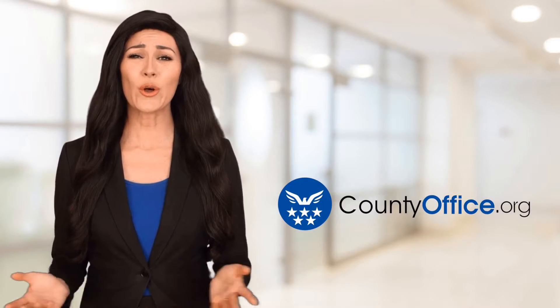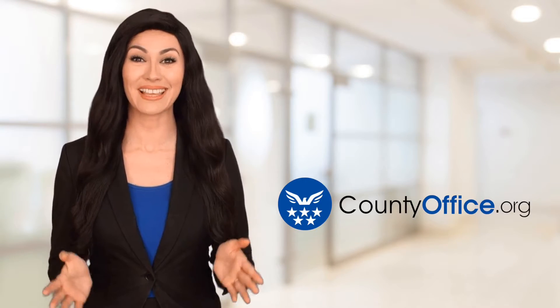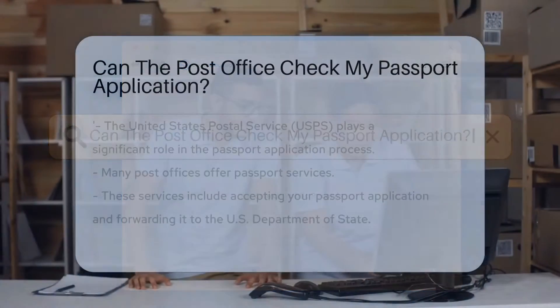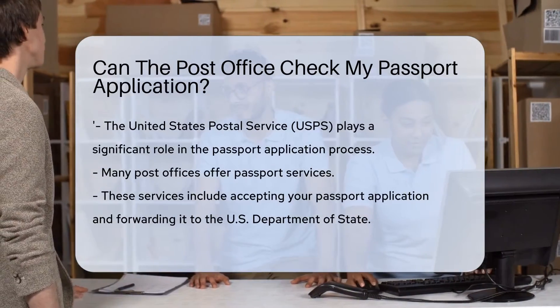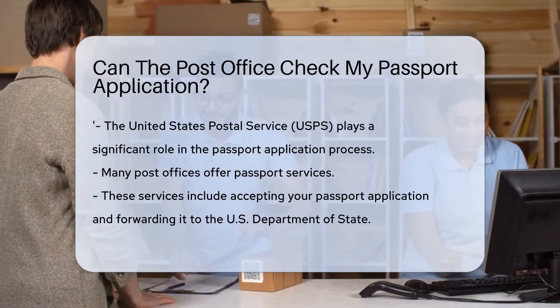Welcome to County Office, your ultimate guide to local government services and public records. Can the post office check my passport application? The passport application process is a journey filled with excitement and anticipation for your upcoming travels. But where does the post office fit into this adventure?